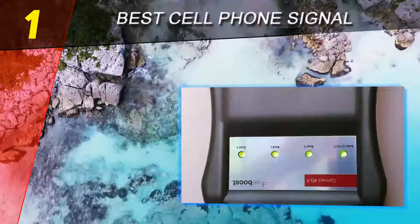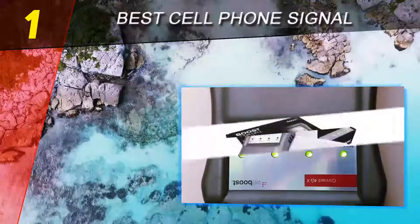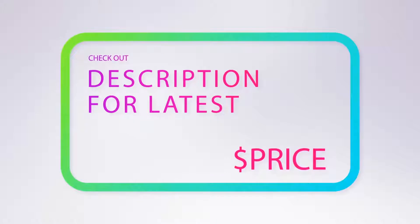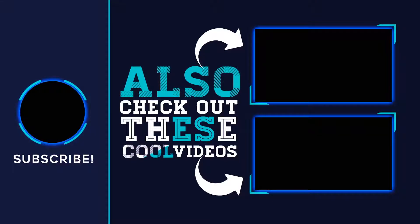People in both rural and urban areas are using weBoost products because it delivers what it claims. For more information and pricing, check out the product links in the description underneath the video. Thank you for watching — please subscribe to our channel, share this video, and hit the like button.